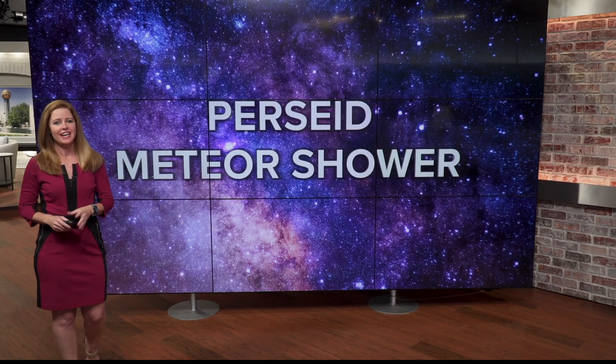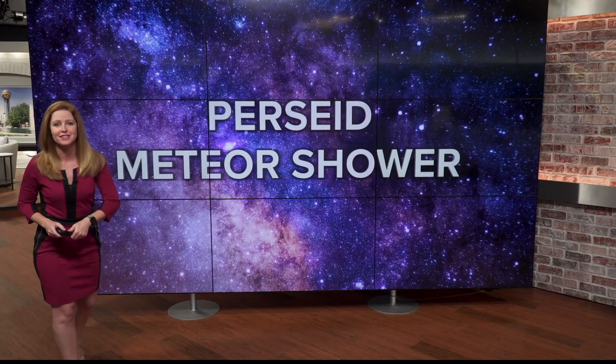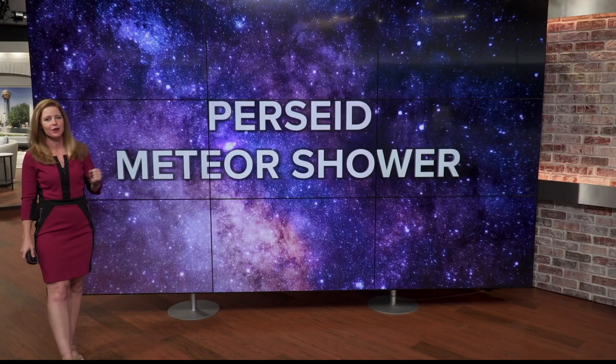The peak of the Perseid meteor shower will be taking place this weekend, and the weather is looking fantastic for your opportunity to view those fireballs in the sky.